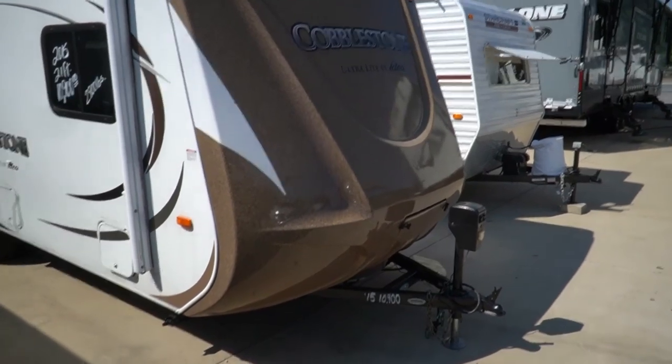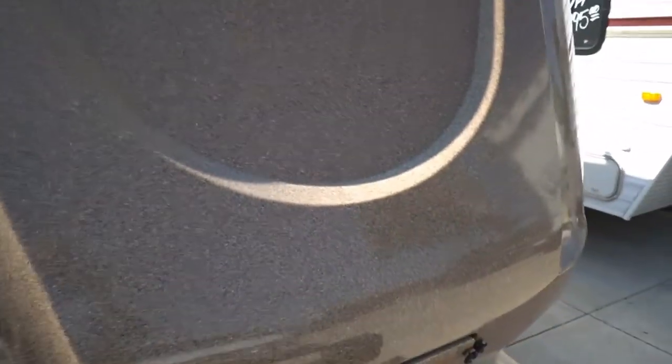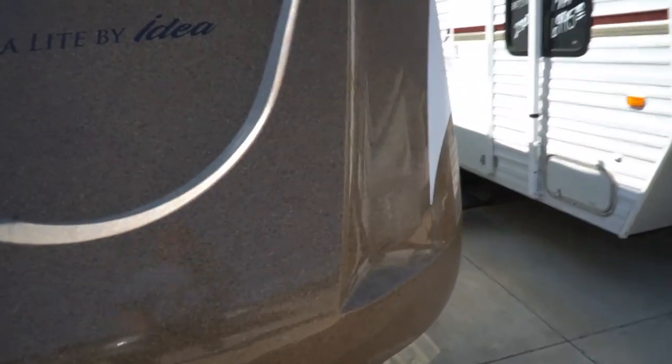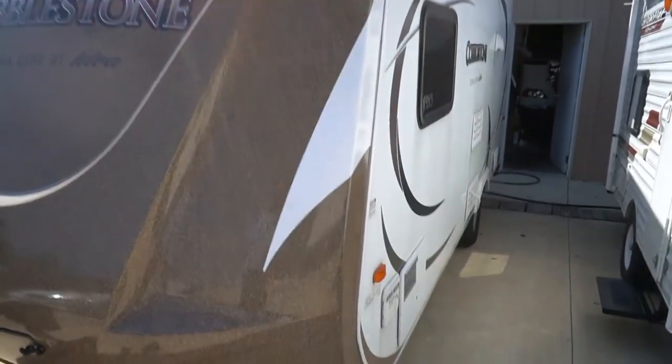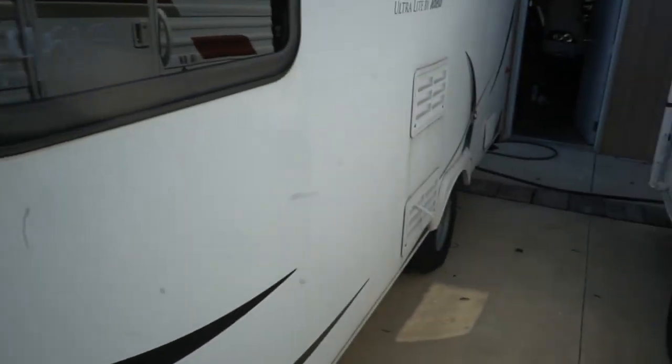It's got a very aerodynamic front end that will definitely help your fuel mileage. They call this finish 'granite coat' — it's a fiberglass front end coated with a granite-like material, giving it a unique look. The same granite-coat finish is on the countertops inside as well. All fiberglass exterior and it looks great — just a little bit of cracking in the corner and the stripes, which is nothing unusual for a five-year-old camper.